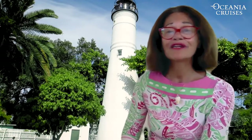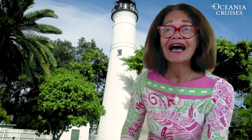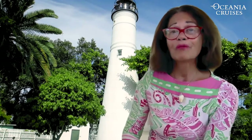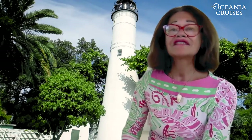Later on, when one of the Mabert grandsons in turn became the lighthouse keeper and he died, his widow Mary Bethel continued to run the lighthouse until 1913. In all, members of the Mabert family kept that lighthouse going for a total of 70 years.